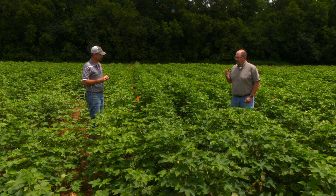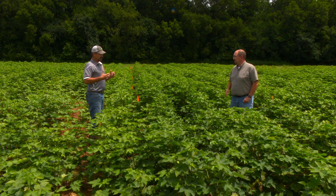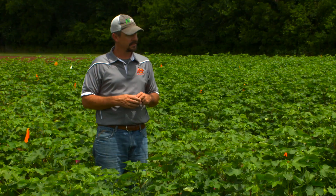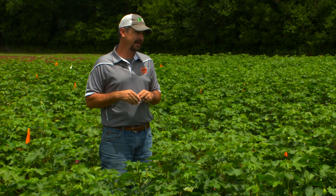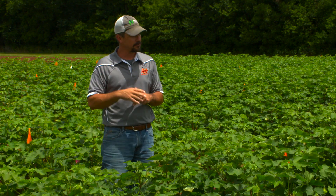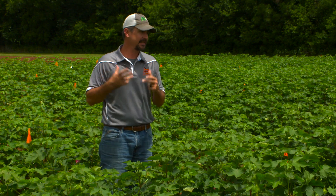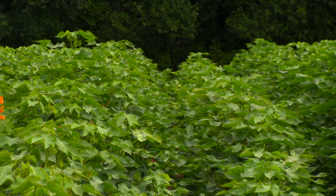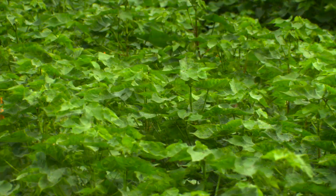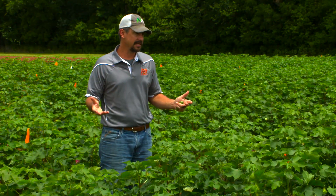Say a producer is out scouting their crop and they're not seeing the threshold that maybe they feel comfortable making an application. What's the potential yield loss if they don't make that application? The potential yield loss is a little bit environmental dependent — it's harder to say. If we have a soil test value and a good root, we can tell you exactly how much is going to be lost because we have a sufficiency level for that. When it comes to limited rooting being the problem and the plant can't access the potassium, it's harder to estimate. In some cases, I've seen soybean fields in the last couple of years where we easily lose 40 to 50 percent of the yield potential.